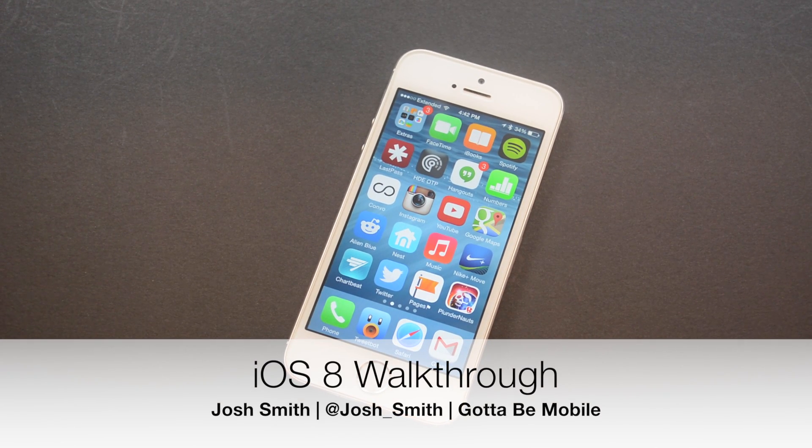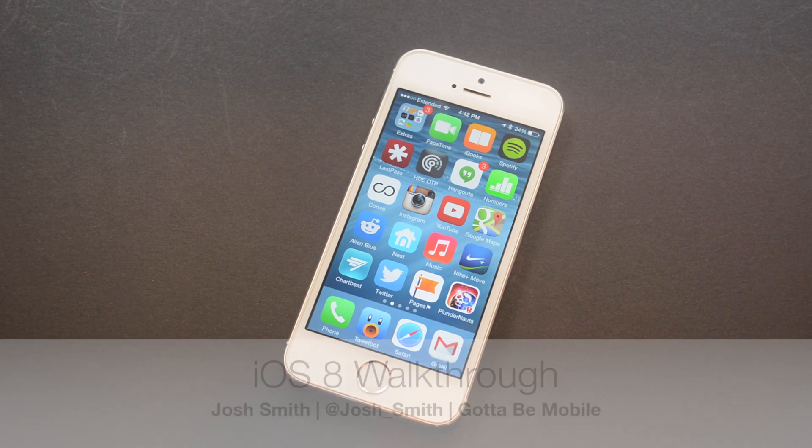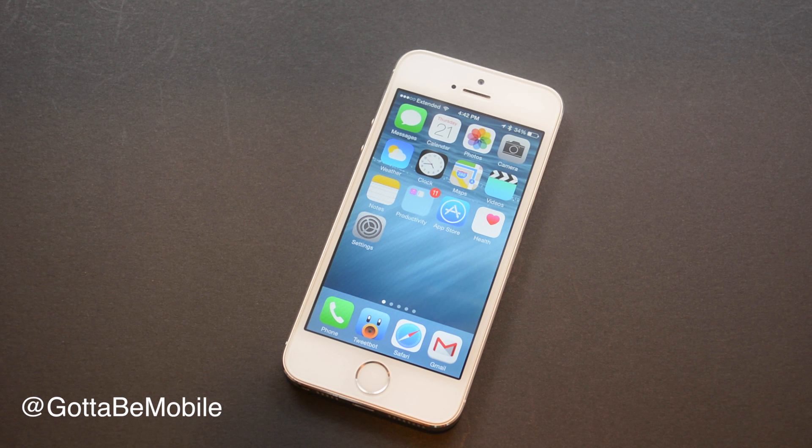Josh Smith with GottaBeMobile.com. Today I'm going to tell you about the iOS 8 release date and some iOS 8 features that you can expect on your iPhone, iPad, and iPod Touch later this year.